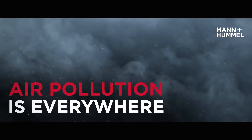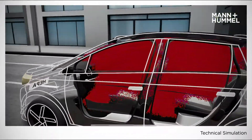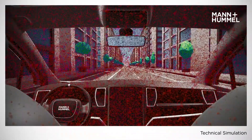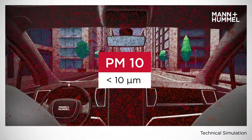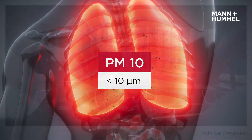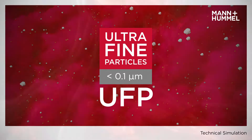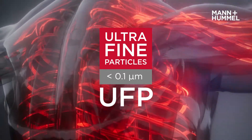Air pollution is everywhere, also in vehicles. A big issue is particle pollution with particulate matter of different sizes, like PM10 that are smaller than 10 micrometre and become trapped in the upper airways, while ultrafine particles are smaller than 0.1 micrometre and can penetrate into the blood vessels.